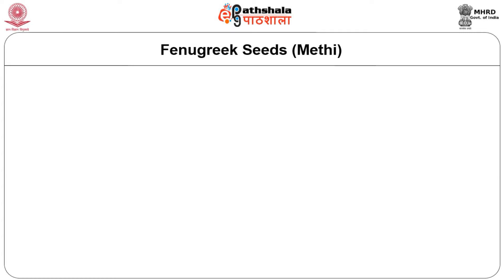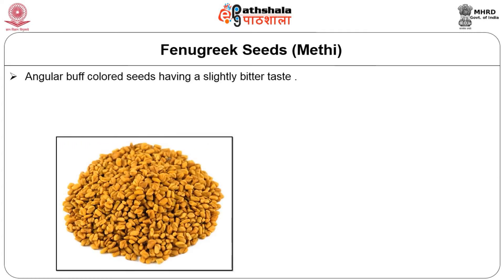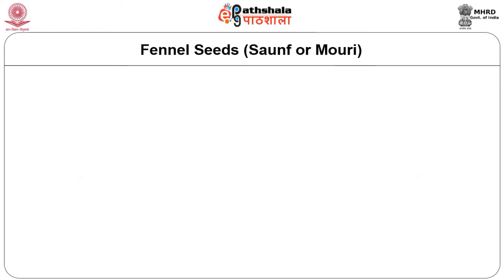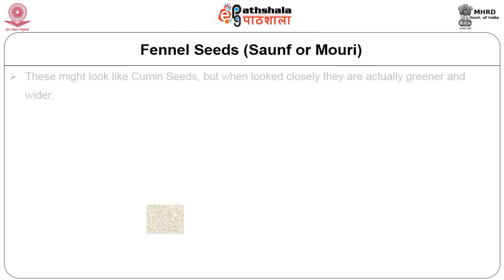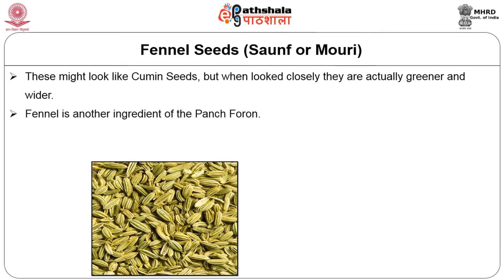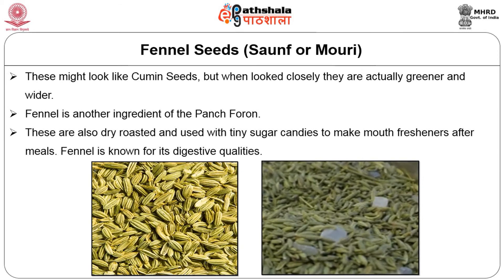Fenugreek seeds, otherwise known as methi, are angular, buff-colored seeds having a slight bitter taste. Fenugreek seeds are one of the mixtures of panch phoron. The unripe raw seeds are cooked as side dishes in certain parts of India and they are not bitter. Fennel seeds, otherwise known as saunf or morai, might look like cumin seeds but when looked at closely they are actually greener and whiter. Fennel is another ingredient of panch phoron. These are also dry roasted and used with tiny sugar candies to make mouth freshener after meals. Fennel is known for its digestive qualities.